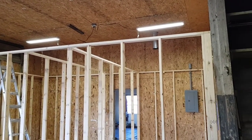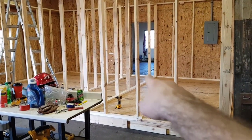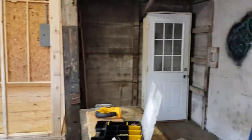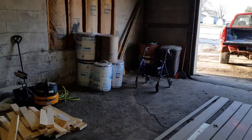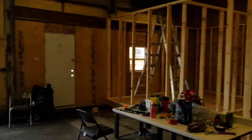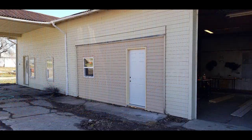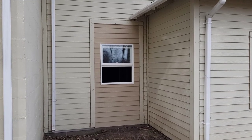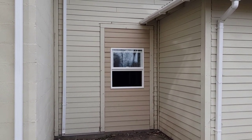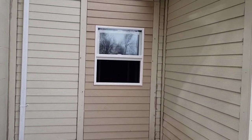Once I get the rafters on the top done, I'll be running the electrical wires, then getting the doors — there will be a door here and a door there. I'll be putting insulation in and then sheetrock. On the back side of the house, there was a door that I took out and enclosed with a window for that other bedroom.